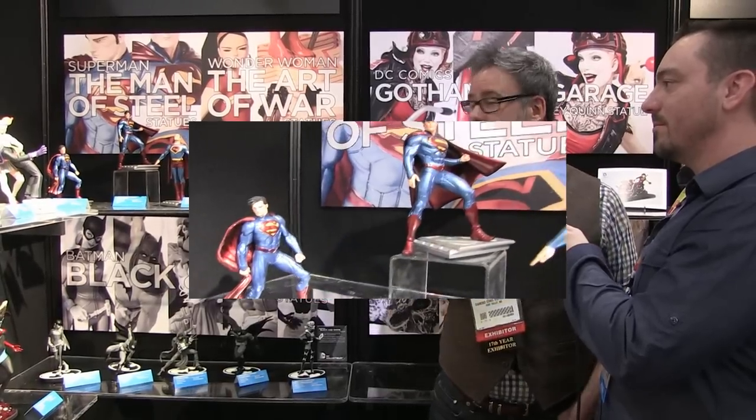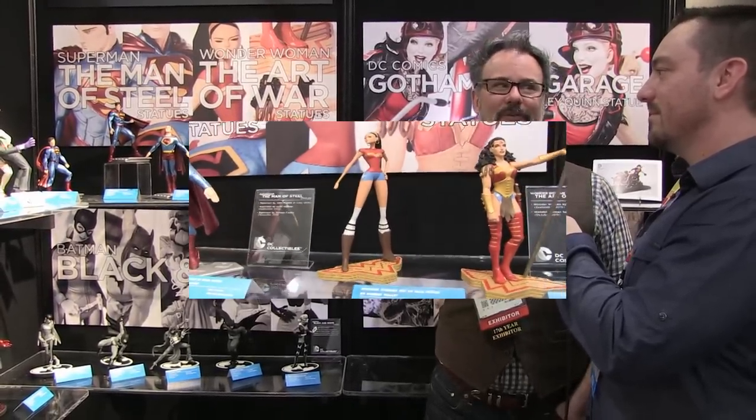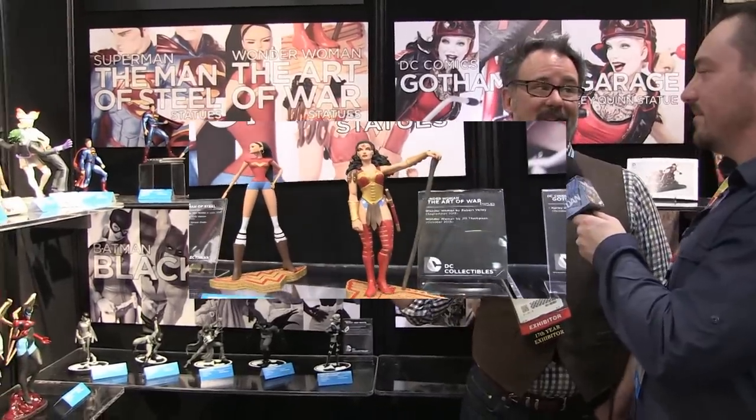We're continuing our Man of Steel and Art of War lines for Superman and Wonder Woman. Additional artists include John Romita Jr., who's on our Superman book right now, Cully Hamner who did designs for the New 52 version, and Darwyn Cooke in his New Frontier cool retro version of Superman. We have two Wonder Womans — one from Jill Thompson, great to have a female creator on our Wonder Woman line, and then a really cool version from the Robert Valle shorts from DC Nation. It's a 70s-inspired muscle car version of Wonder Woman — so striking, so interesting. She's on Paradise Island but in an invisible muscle car.